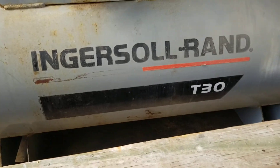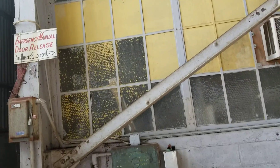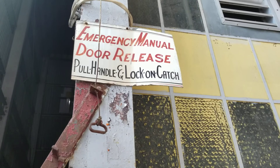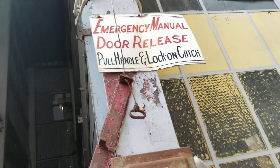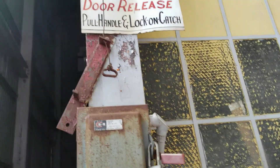The T30 air compressor. Emergency manual release handle. Wow. This is what I would suggest opens the hangar doors at the time of when this hangar was still in use.